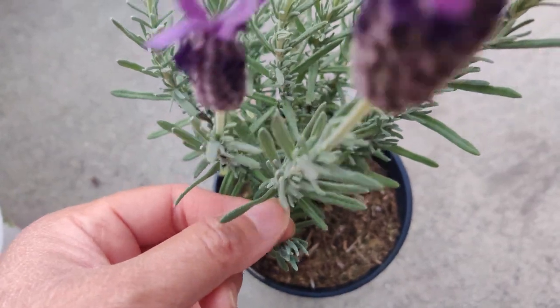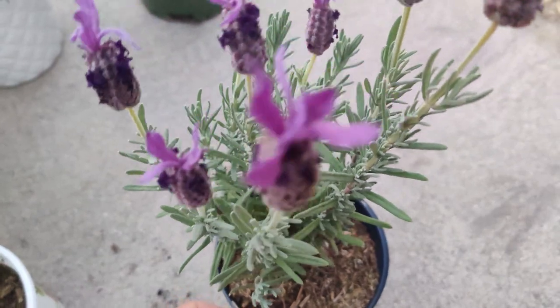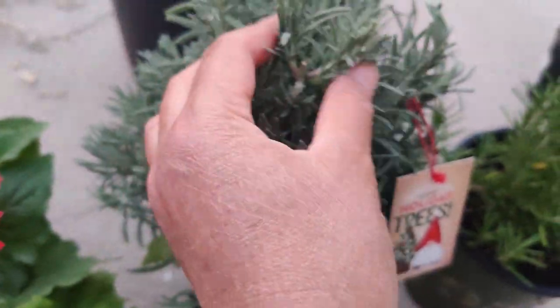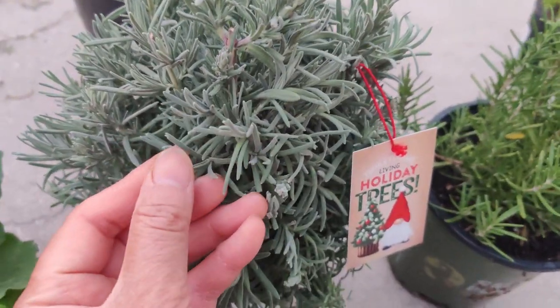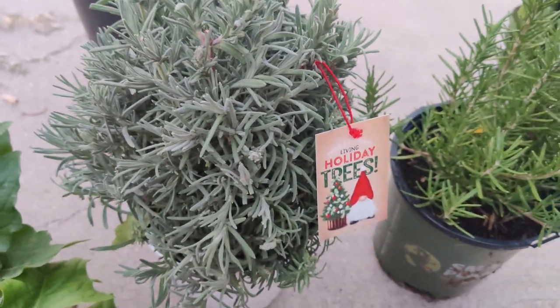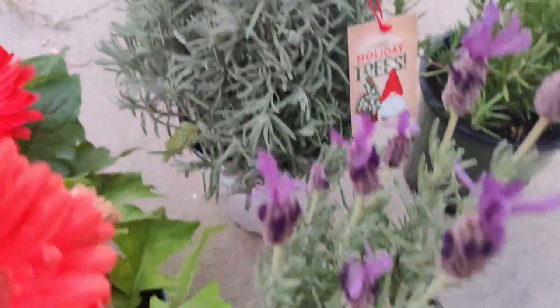They're fragrant. I'm pretty sure I already have this variety. But this for sure is a different variety from what I already have, because these leaves are grayish green and they're so soft — they have like a velvety feel, versus the other ones.